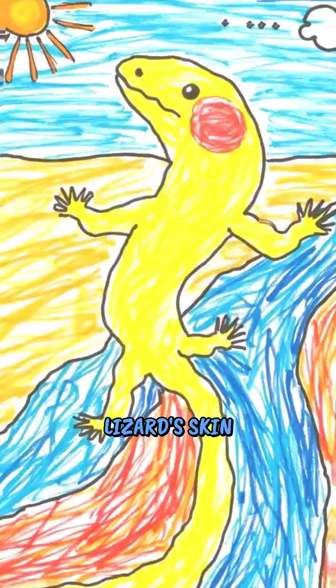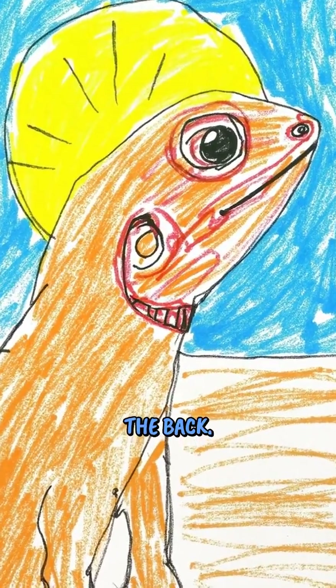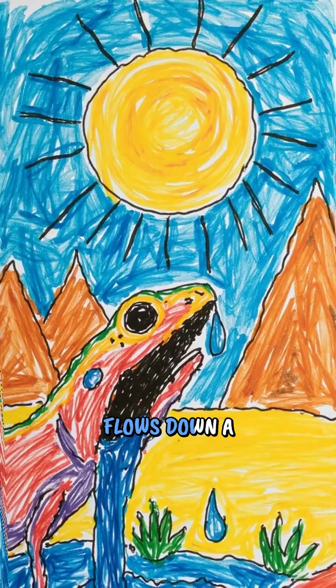The lizard's skin is designed like a perfect water highway. The grooves are wider near the mouth and narrower on the back. This means water naturally flows toward the lizard's mouth, just like how water flows down a hill.